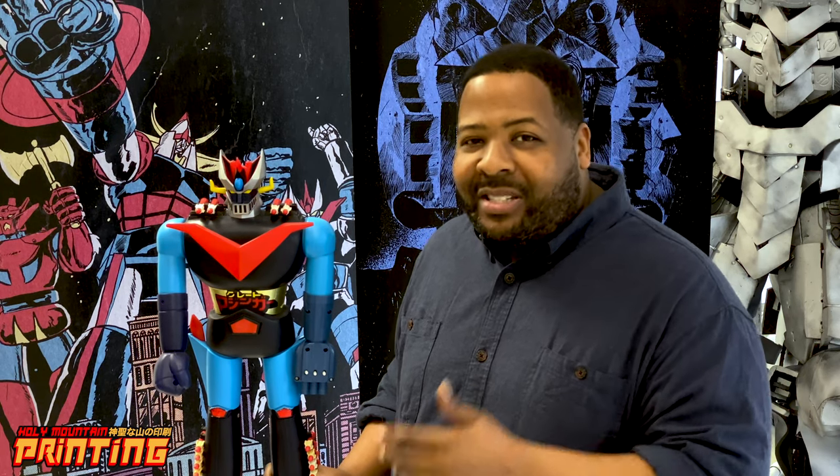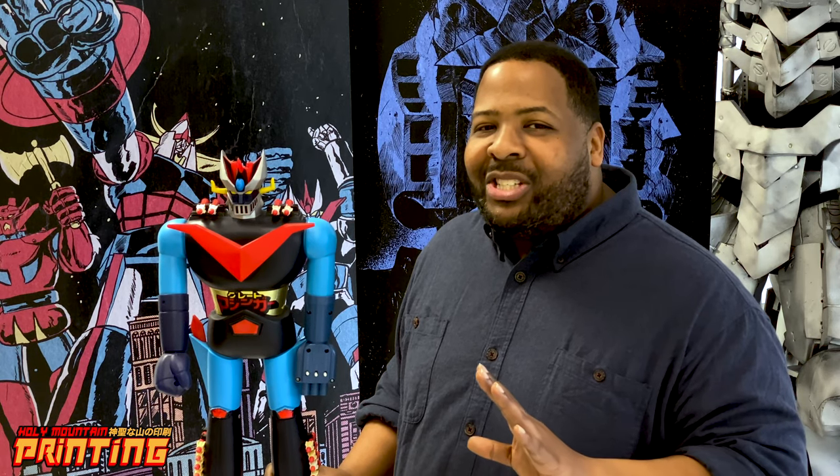That Christmas she somehow managed to buy me every Japanese robot bootleg or legit that turned into something other than Transformers. She got me so much stuff — she didn't blind me with brilliance, she baffled me with bullshit, and I absolutely loved it. To this day I love Japanese robot toys.